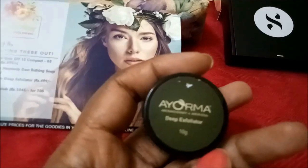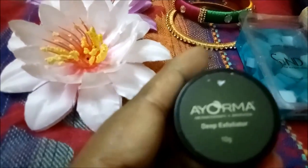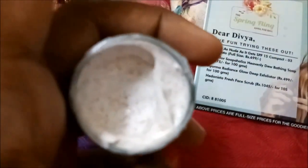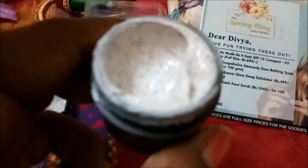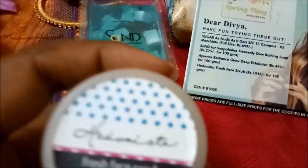The next one is from Iorma — the Iorma Glow Deep Exfoliator. The full size is 100 grams and retails for 499 rupees; this is a sample size of 10 grams. It has thick granules, so I think it's a heavy exfoliator because it's deep exfoliation. This might not suit people with very sensitive skin, but it should work for my skin.